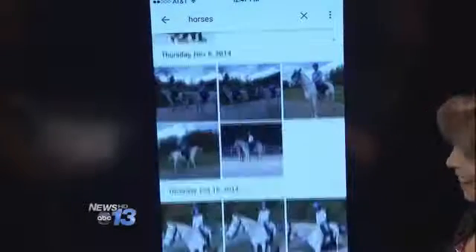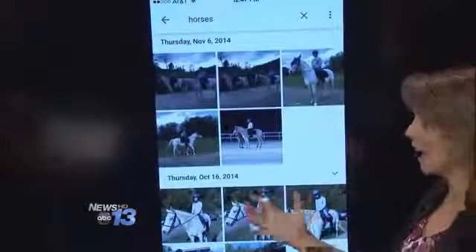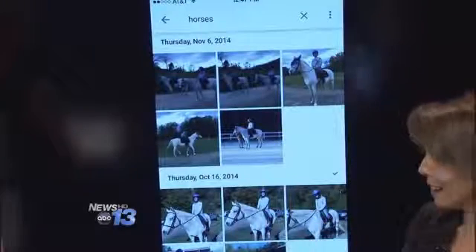Here's horses. So pretty amazing. I didn't tag those — again, it looked at those photos, recognized the shapes, and said hey, those must have horses in it.